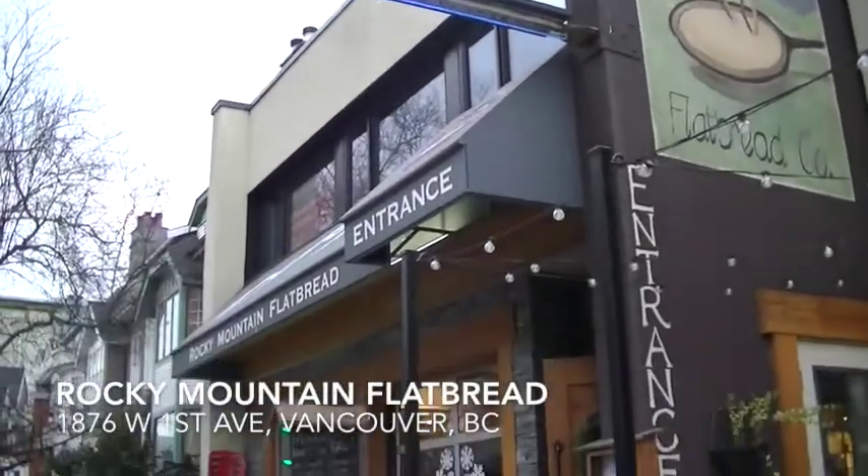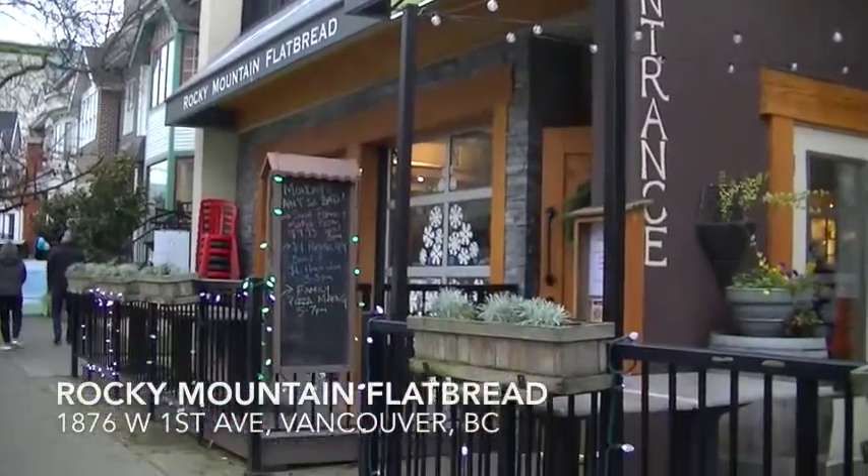Today I'm in Kitsilano at Rocky Mountain Flatbread. They have lots of delicious things to eat here, like pizzas and pastas, and everything's really fresh and delicious and organic whenever they can. However, they've just recently introduced a fully vegan menu that is 100% vegan. Let's go in and check it out.